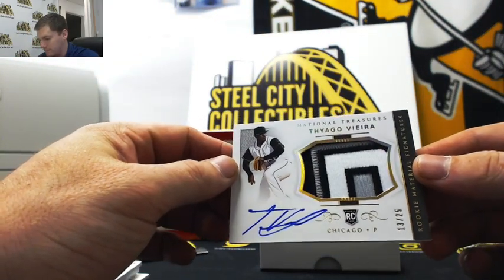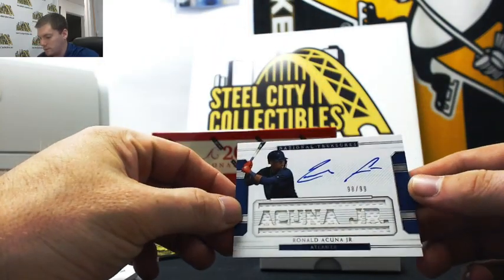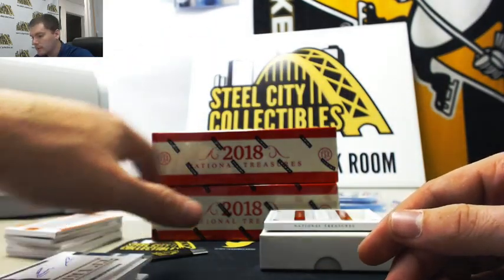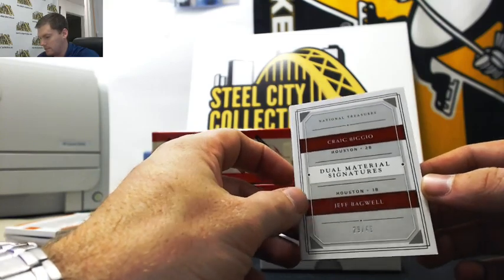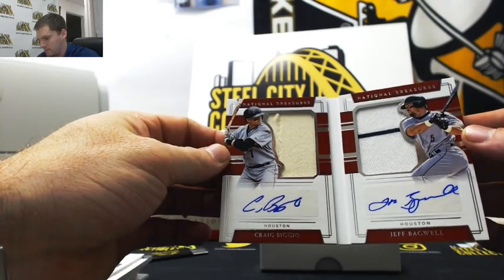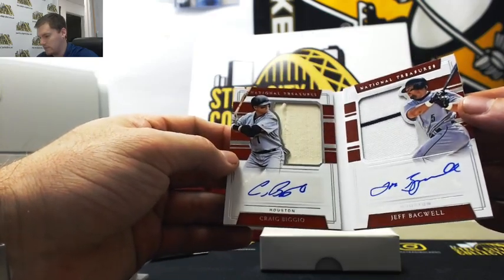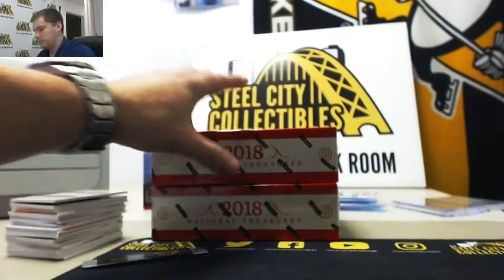Thiago Vieira 13 of 25, and our Akuna — nice hit from the Braves, auto jersey 98 of 99. This one should be nice — dual materials signature Bagwell and Biggio, real nice card right there. That card's sick, 29 of 49. That was a good box — that one had the Ted Williams and the Biggio in it.